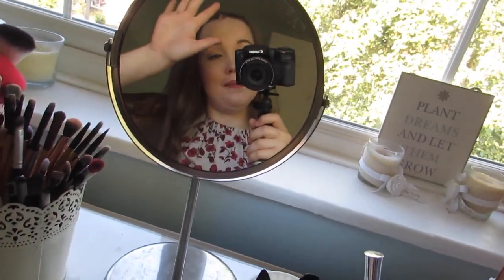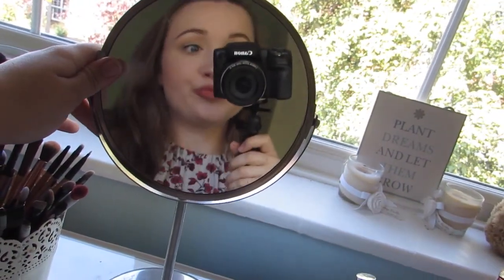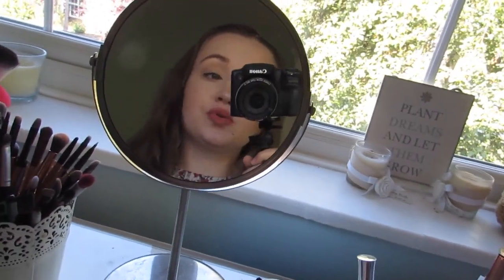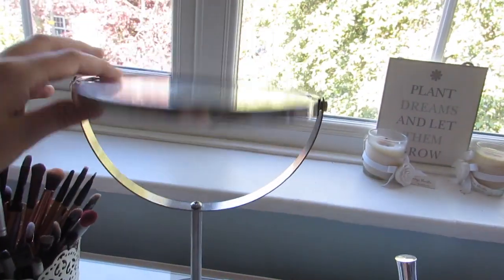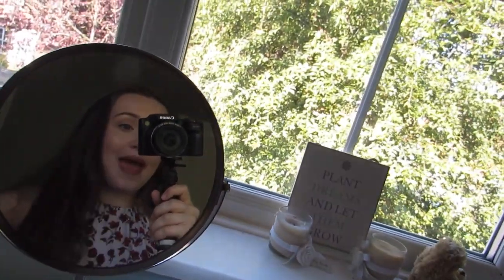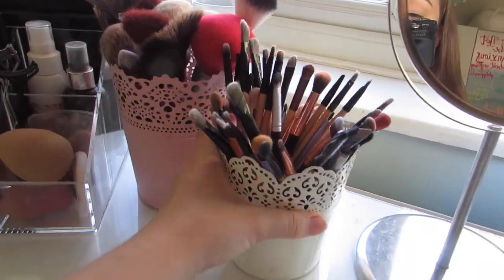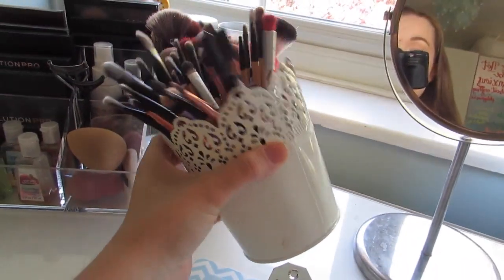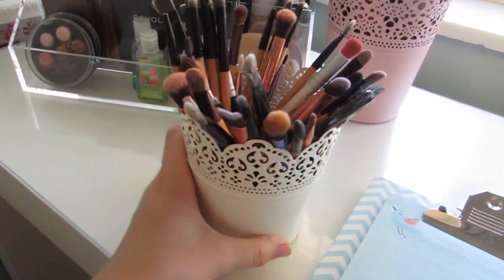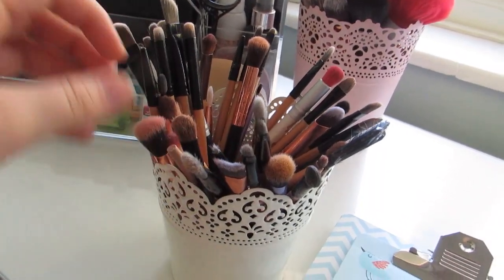Then I have a mirror from IKEA with two sides — it makes your face look really distorted, but it's really cute and good for when I do my makeup or hair. Then I have these two plant pots: one from IKEA and one from Waitrose, similar to the IKEA one.